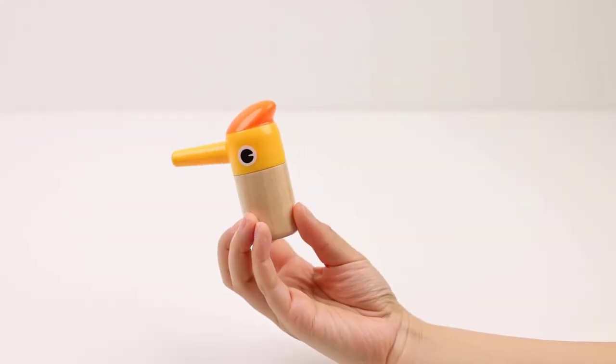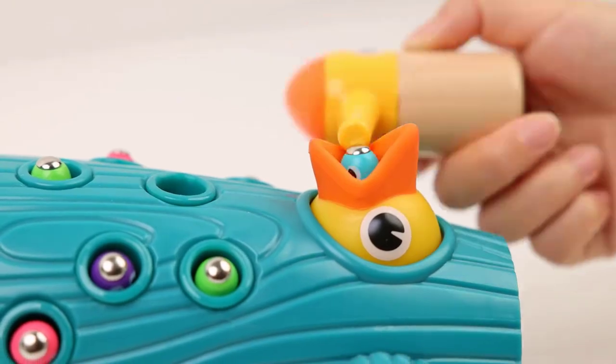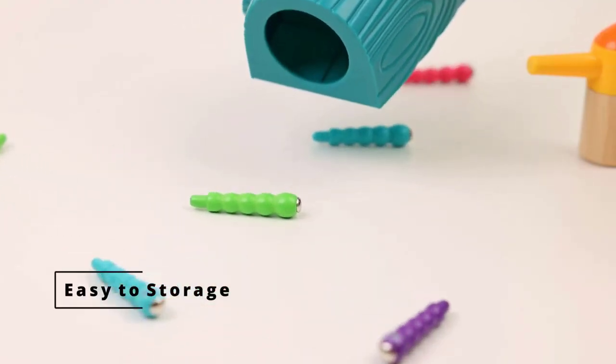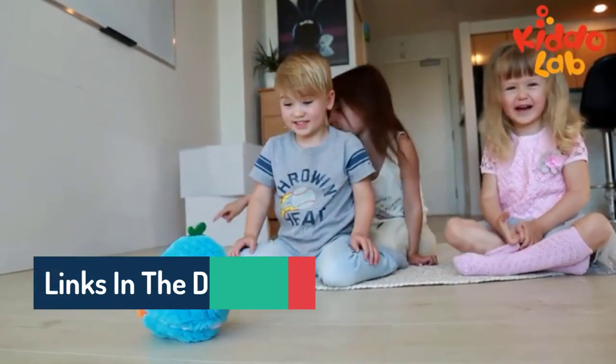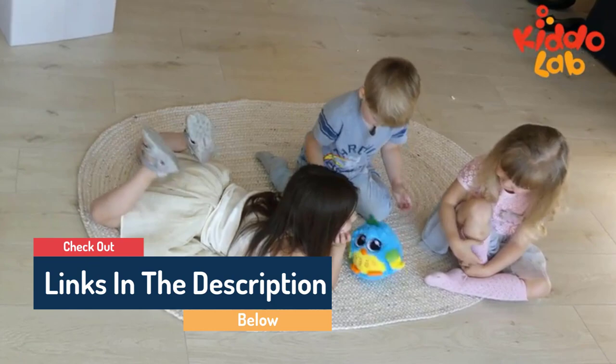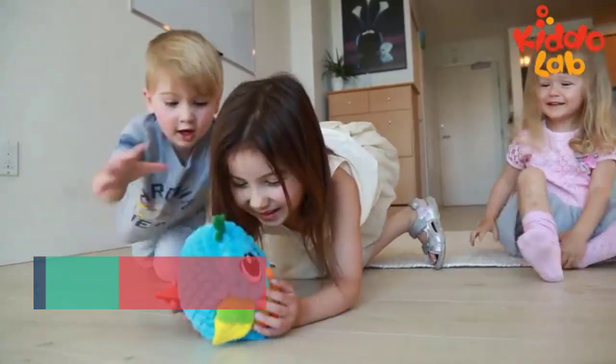Hi guys! Welcome to our channel, The Baby Shop. In this video, we try to help you find out the best bird toys for kids on the market. If you want to see their latest prices, more images, and more details, you can check out those links in the description below. Let's see the products one by one.